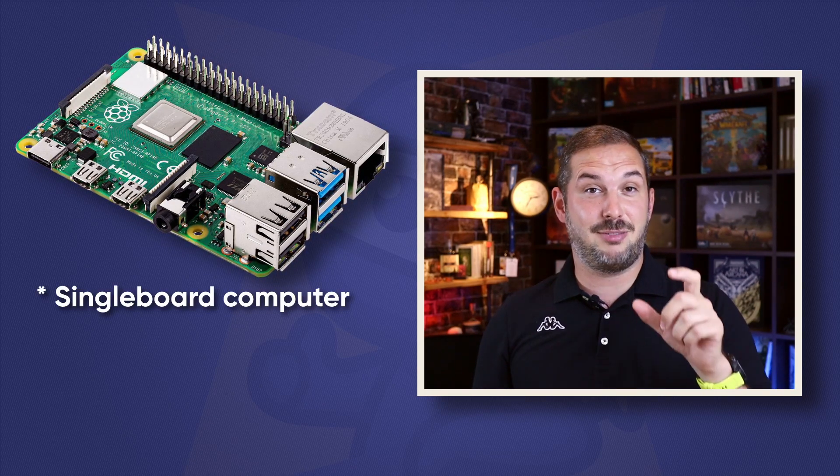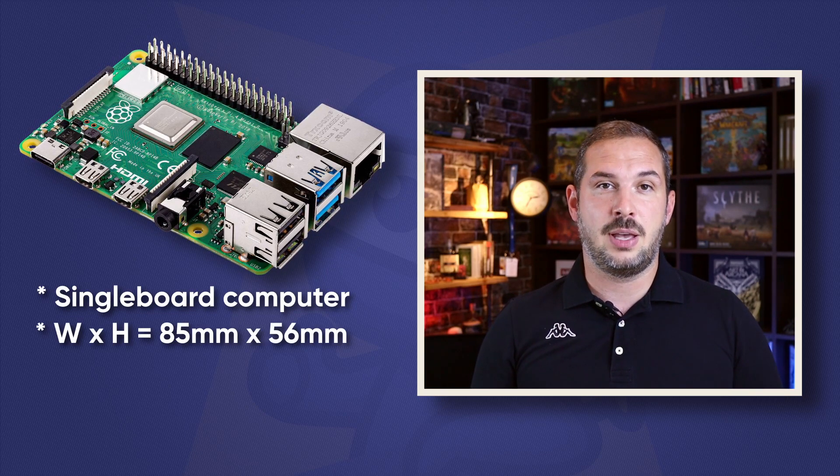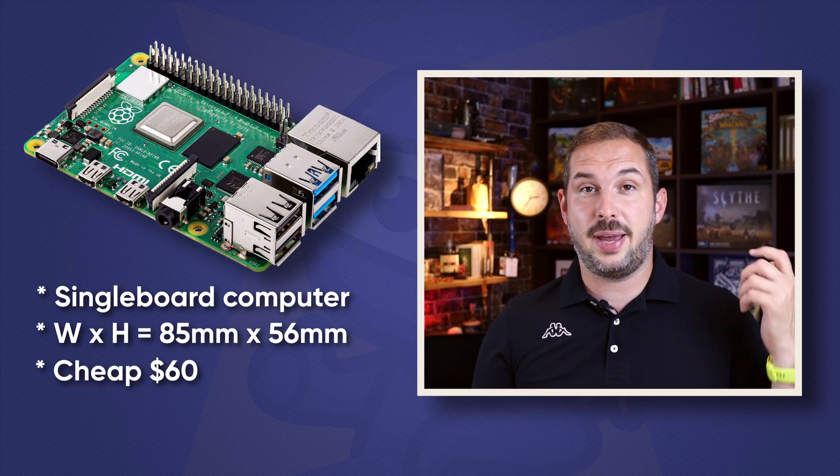So what is Raspberry Pi? Well, it's a computer. To be more precise, it's a single-board computer, which means it's very tiny — everything fits on a single small board roughly the shape and size of a credit card.